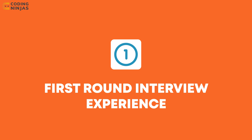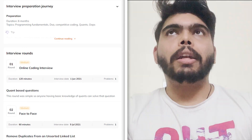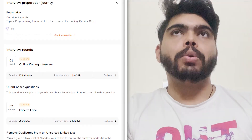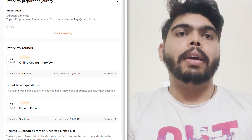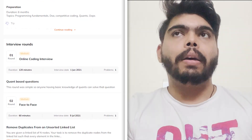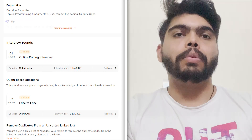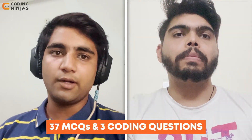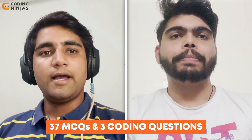So when we come back to the first round, which you said was a quiz round, can you brief out what actually happened in that round, how many questions were there? It was a little tough for me because the questions were a little on the harder side. It had around 40 questions — three coding questions and the rest MCQ questions. The difficulty level of the quiz questions was a little on the harder side, and the coding questions were a little easy. It was around 120 minutes in total.